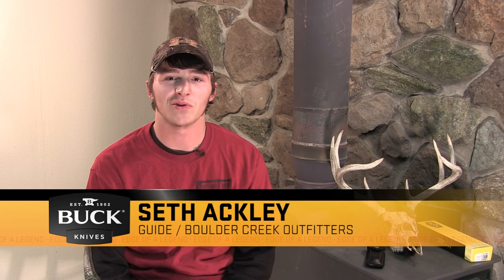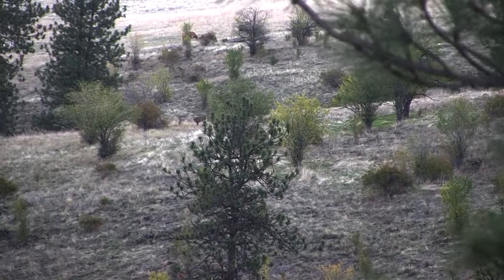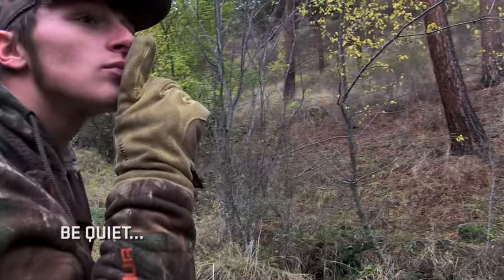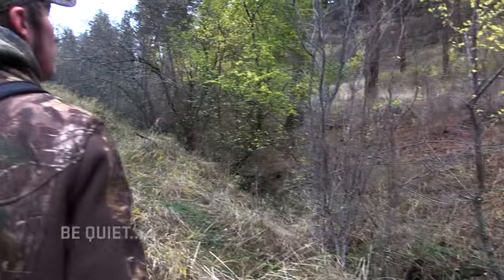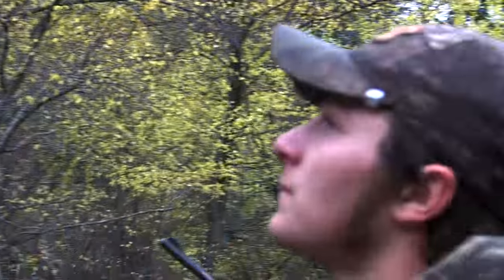I'm Seth and I'm a guide with Boulder Creek Outfitters. It started off pretty slow — a few does here and there — just kind of checking where we had seen some bucks previously. We were on our way back to lunch, coming up a draw, and right there on our right, 70 yards, stands this buck — really nice shooter, really nice.